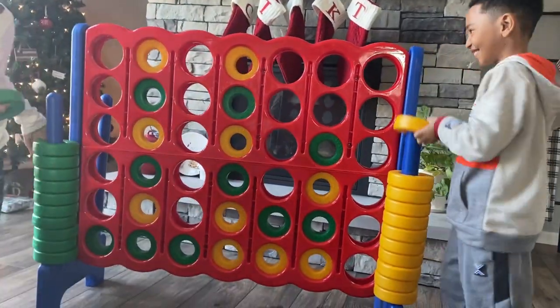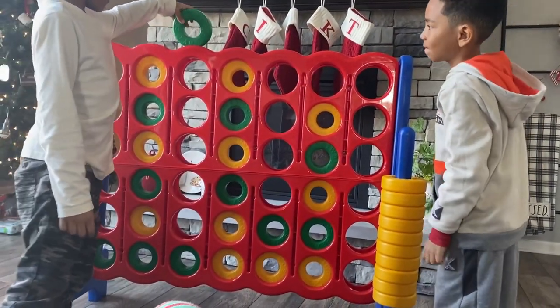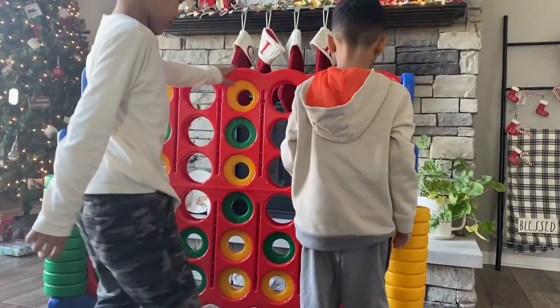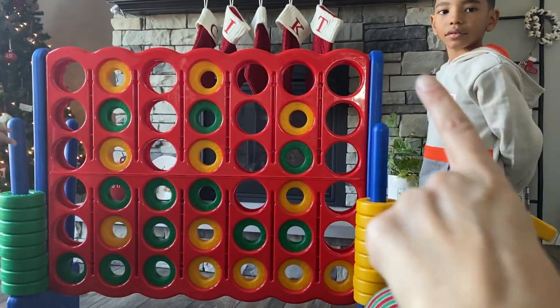Wait, whose turn is it? Wait a minute! Let me see! Where'd you put it? Oh! Right there! He put it right there! Go, go, go! Has anyone got four yet? Wait a minute! I think somebody got four! Who got four? Kaden, wait! Stop! I think you got four!